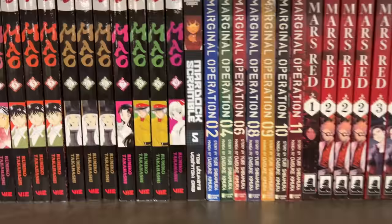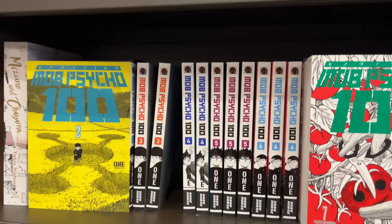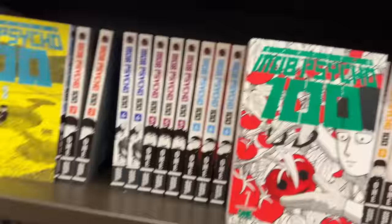I also saw the Maison Ikkoku omnibuses. I saw MAO volume nine, which is one of the volumes I came looking for today, so of course I had to snag that. They also had quite a bit of Mashle, which is cool to see. I really want to start Mob Psycho — I love the anime so much and would love to see how it compares to the manga.